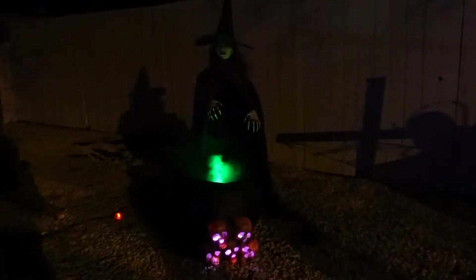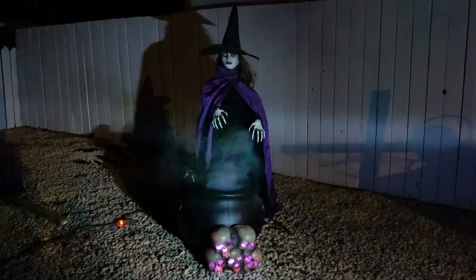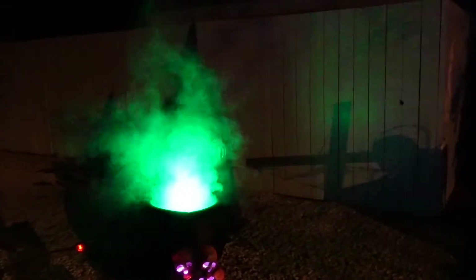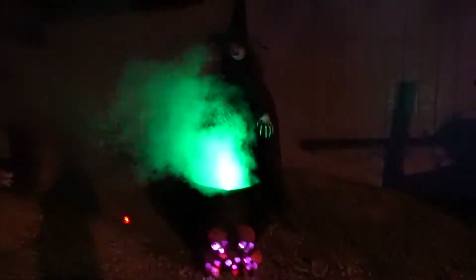This witch was one of the very first props I ever made. It's got a fog machine in the cauldron, purple skeleton in the kind of flaming embers, and it's just a witch that I got from Canadian Tire that stands on a tripod. I sandbag her every year but I think with the green strobe lights and the fog it gives it a really nice effect.